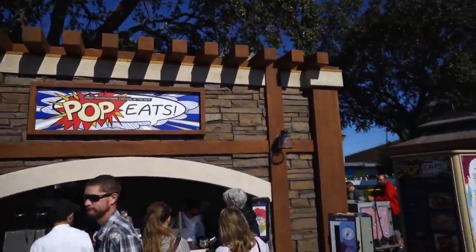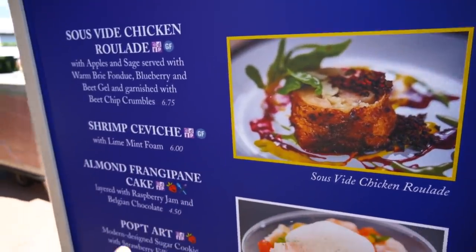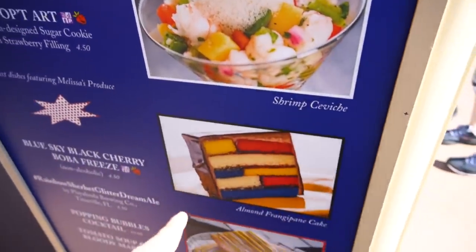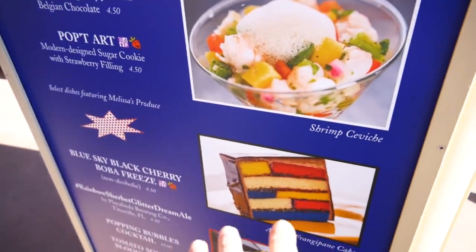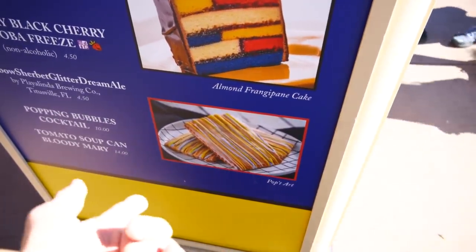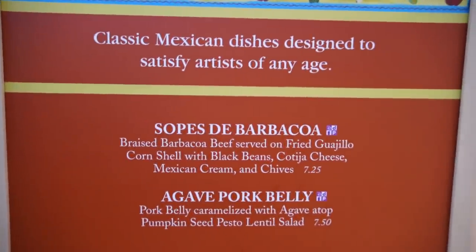The first food station we come to is Pop Eats. They've got the chicken sous vide, which we had at the preview and was good; shrimp ceviche — I don't eat shrimp; the frangipane, which I thought was okay — this says it has Belgian chocolate, which I wasn't expecting; and then the Popped Art, which looks like a Pop-Tart but it's called Popped Art.